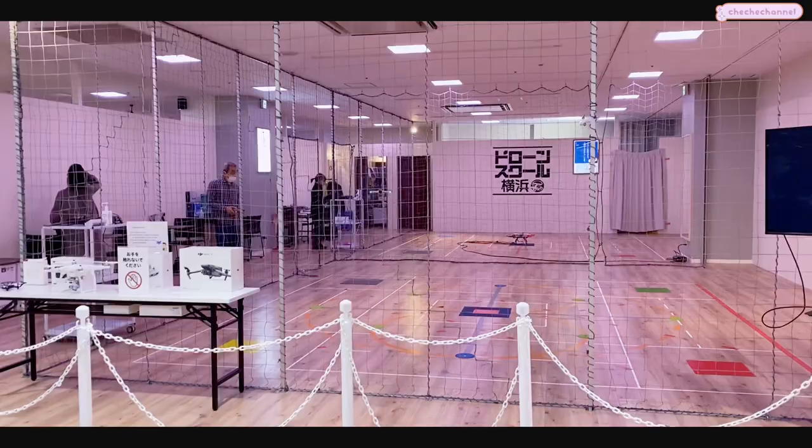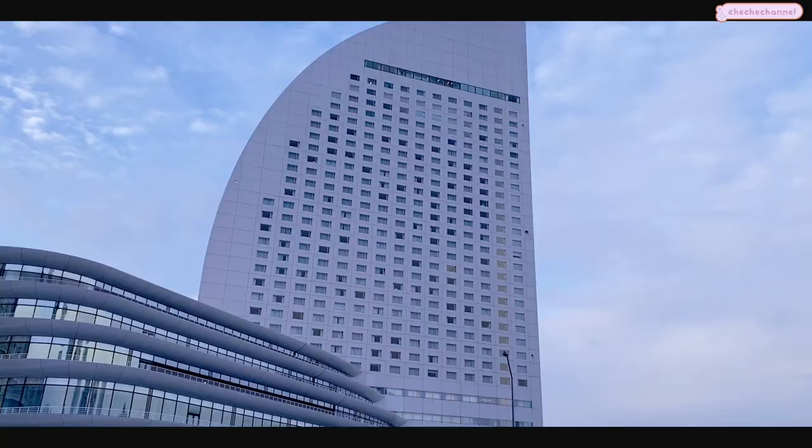It was fun to explore the Aeon Mall. Now it's time to head back to the hotel - that's the hotel right there - and we're going to rest and then get ready for dinner.